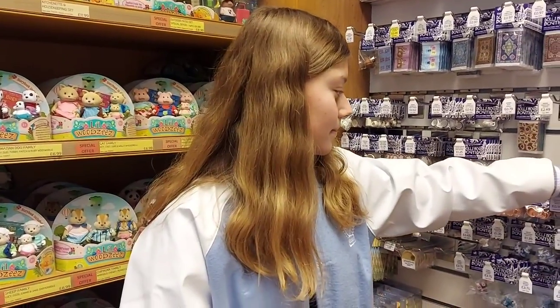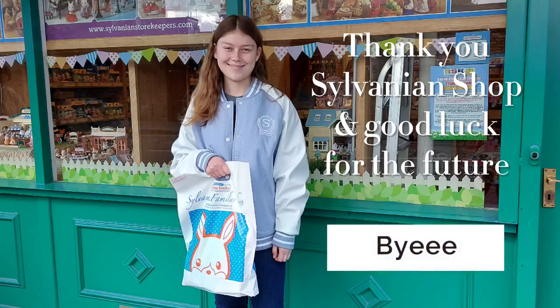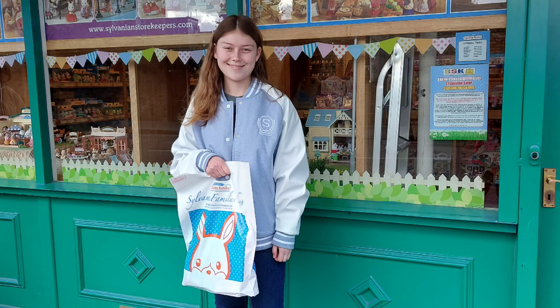Definitely need some Dolls House Boutique miniatures — they're too cute. Bye, Sylvanians shop! I had a lovely time. I really enjoyed my visit and it was lovely to meet Rocky — he was so helpful. Thank you, Sylvanians shop. Bye!